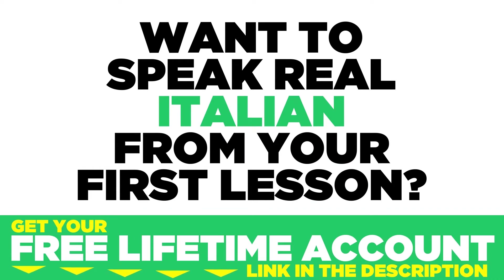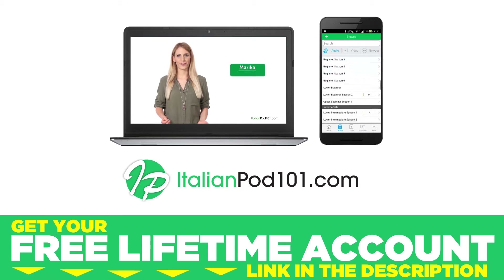Want to speak real Italian from your first lesson? Sign up for your free lifetime account at ItalianPod101.com.